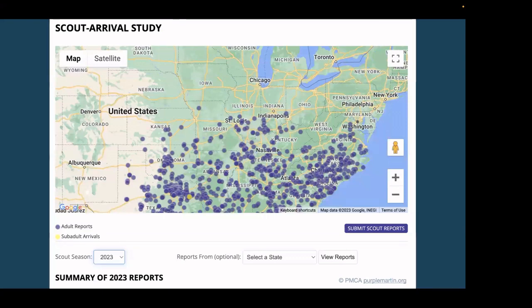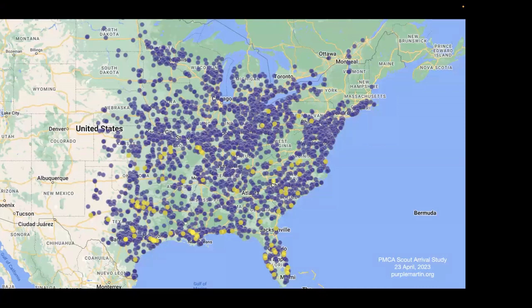There's a really cool project the Purple Martin Conservation Association — PMCA — hosts every year on their website, purplemartin.org. It's called their Scout Arrival Study. People all over the U.S. report when they first see mature adults or young first-year sub-adults arriving to their Martin Tower sites. The site refreshes every day so you can track and anticipate the arrival of Martins in your area. The purple dots are mature adults and the yellow dots are first-year adults — birds that were babies last year, coming back to breed for the first time.